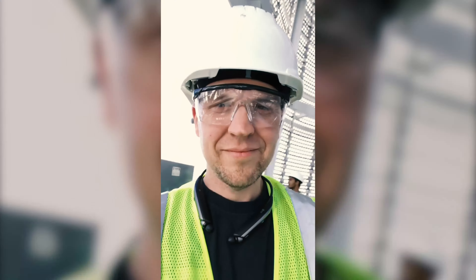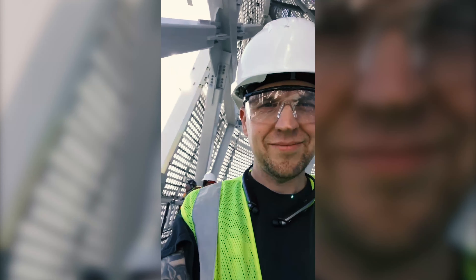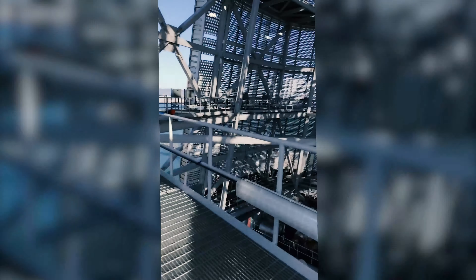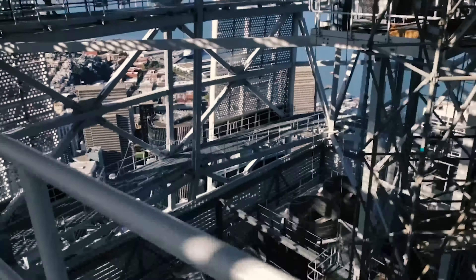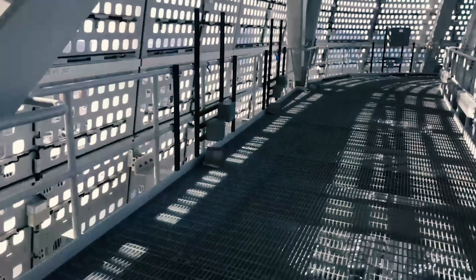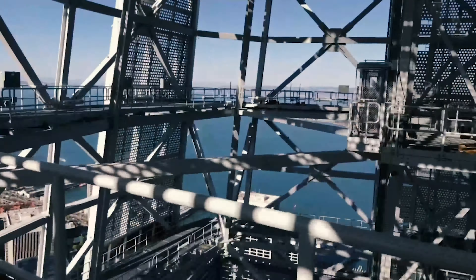These are the steps you use to make it to the very top. Once you get off the elevator, you walk up to one catwalk, then you've got to take that six flights up to the very top. When you're going up, it feels like forever and there's no air up there. The oxygen level is so low you're just climbing and climbing, feeling out of breath.